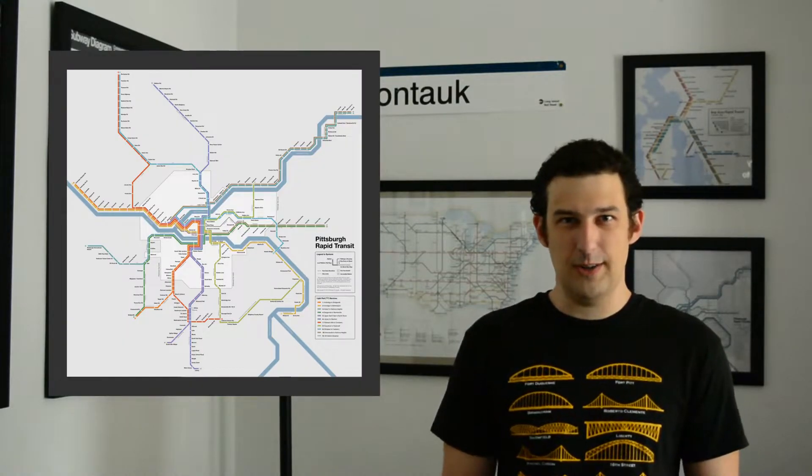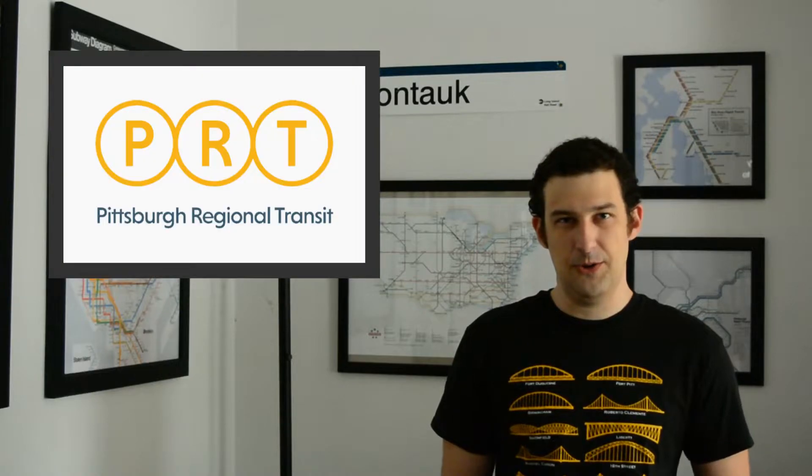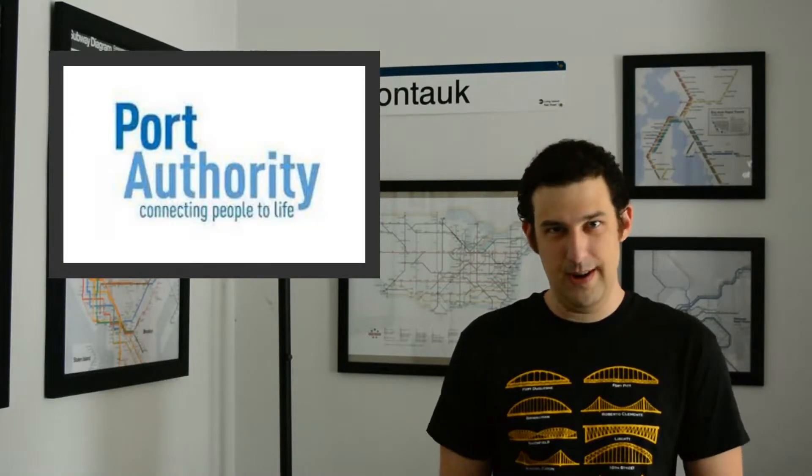I'm going to start with some ideas for how Pittsburgh Transit can be made better right now with no new construction other than a few new bus stops and very minimal financial obligations. Eventually I may go on to share some of my more grand ideas for the design of the system as a whole, but for now let's get started with one of the most simple yet impactful changes that Pittsburgh Regional Transit, formerly known as the Port Authority, could make right now: the P4.